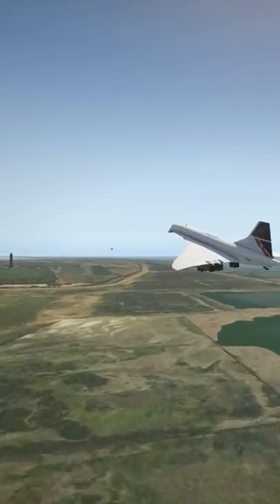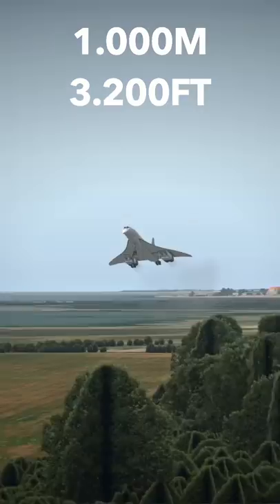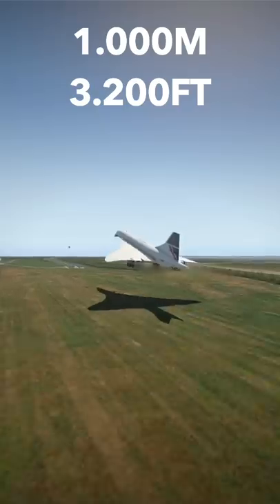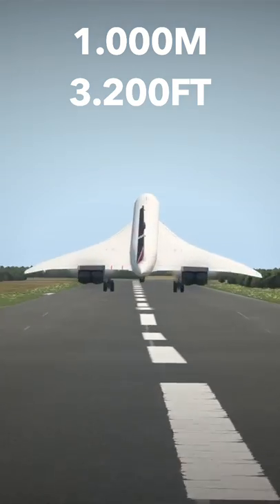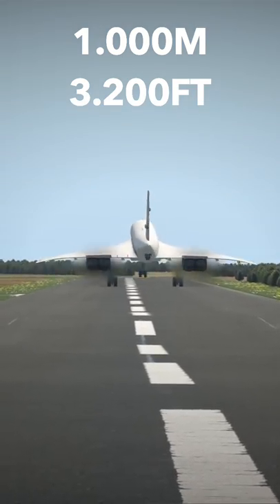Next up we have an even bigger challenge — this is now a 1000 meter long runway, let's see how this is gonna go. This is looking like it's gonna be a very long landing. There's a second bounce there, let's see if we're able to stop still.